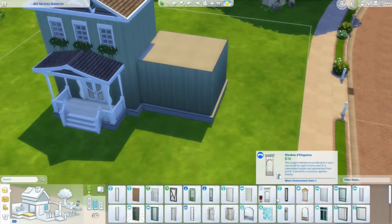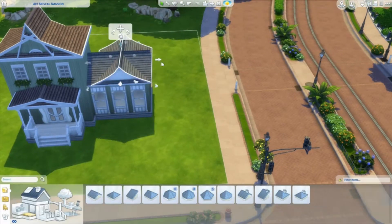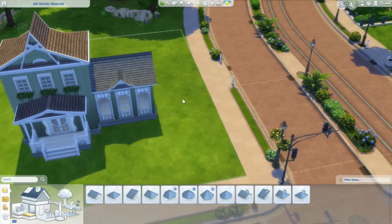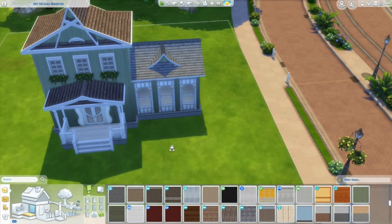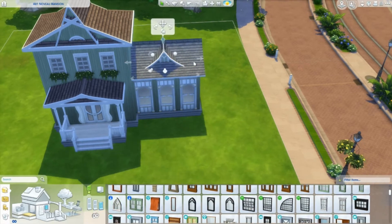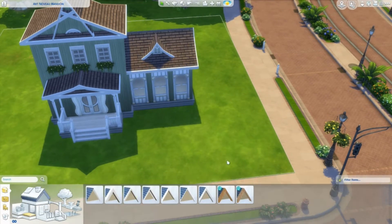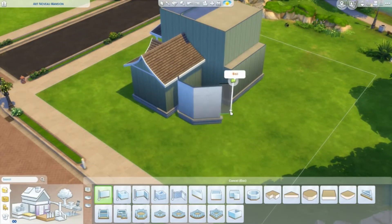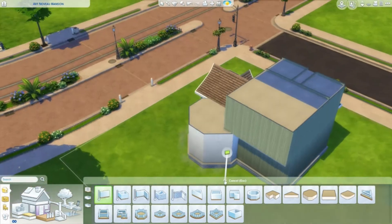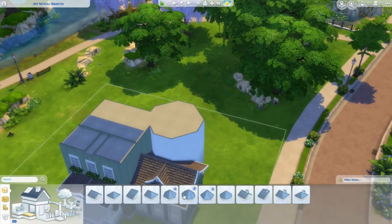Anyway, this Art Nouveau mansion I'm building today is inspired by an article I read online in The Independent — I have it linked below if you want to read it yourself. It talks about the Art Nouveau mansions in St. Petersburg, and it's really interesting.